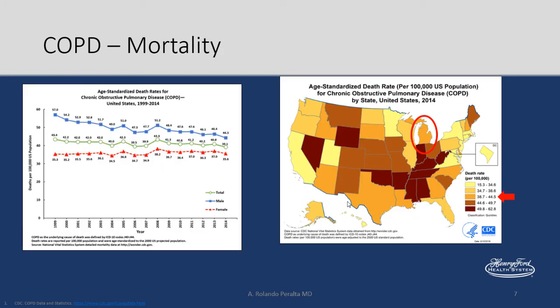As for mortality, we have age-standardized death rates for COPD. Men have decreased, but unfortunately women have become sort of stagnant on mortality, and that's what's led to not very significant improvements overall. Specific for Michigan, we're somewhere halfway for the US.